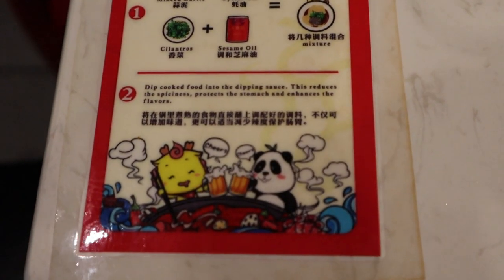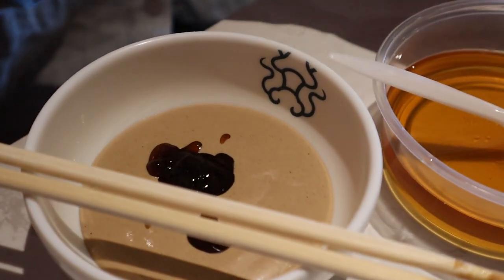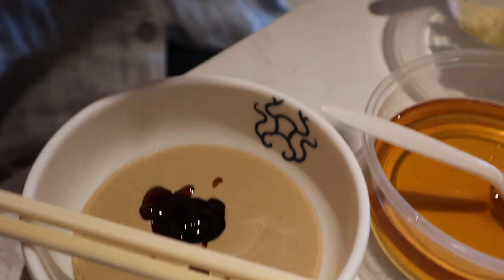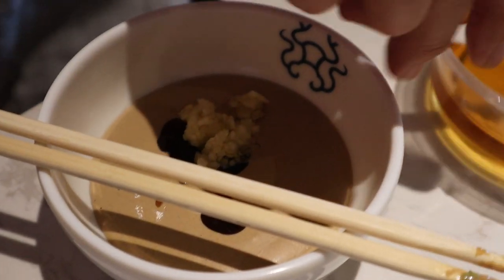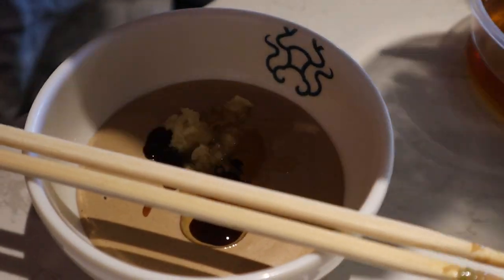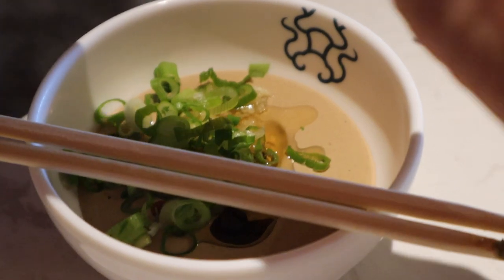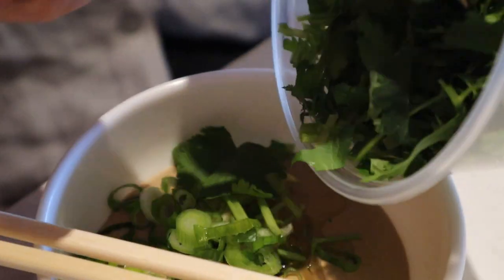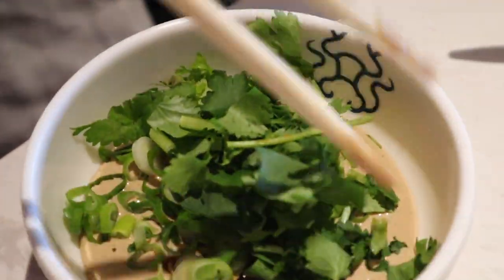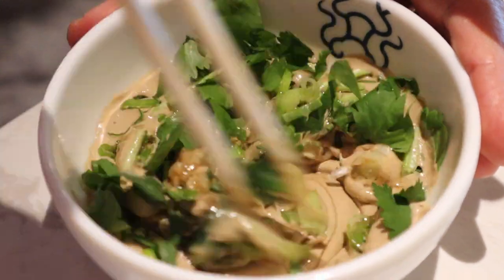Making the sauce is pretty easy. You put in the peanut sauce, some of the oyster oil sauce, along with some minced garlic, and the sesame oil which is always lovely. Green onions — oh yes — and some of that cilantro. Then you mix it around and that's it. You are good to go.